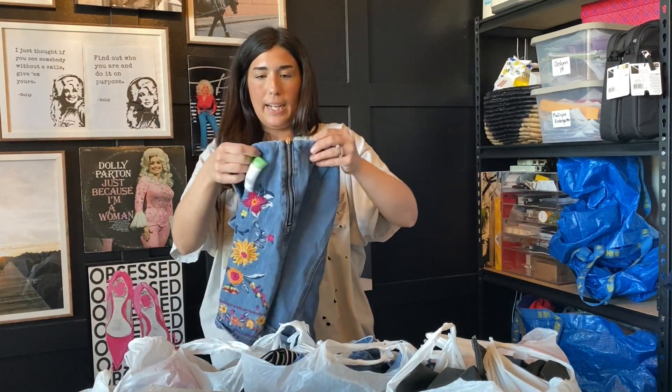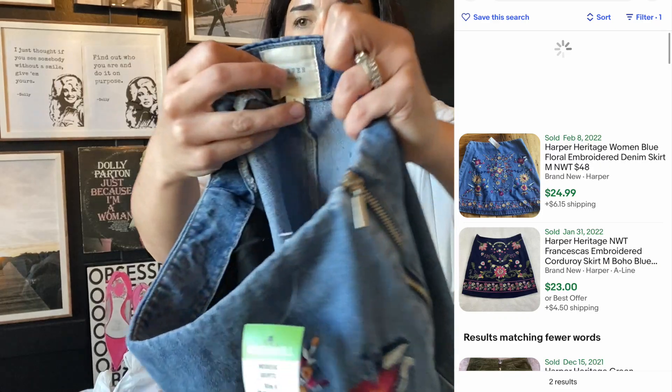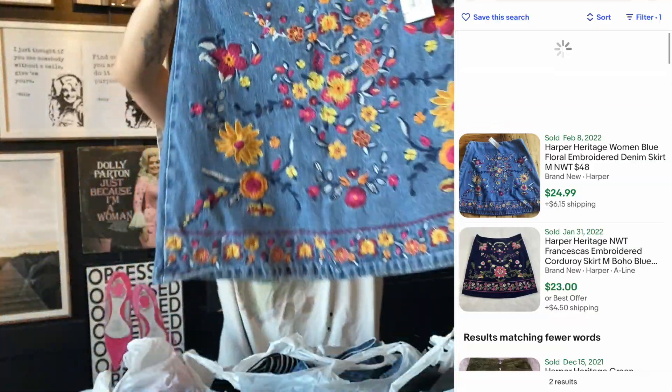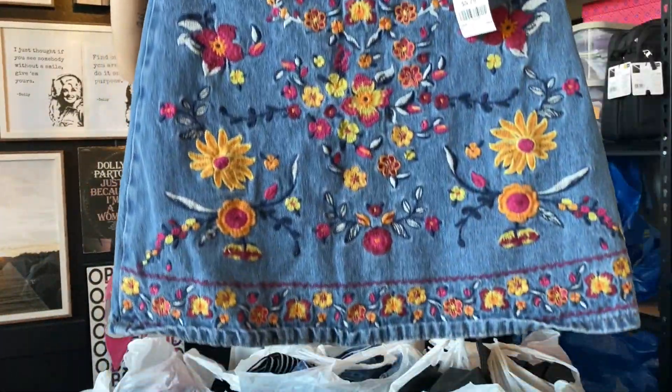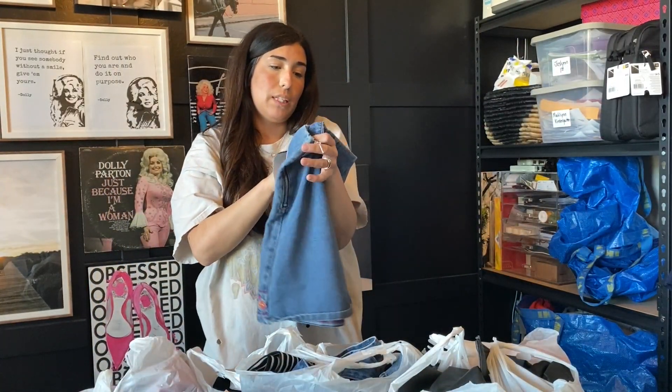The next item — this brand is called Harper Heritage. I have actually never heard of that brand before, but look how cute — it's an embroidered denim skirt. I just thought it was too cute to leave. It's a size small.